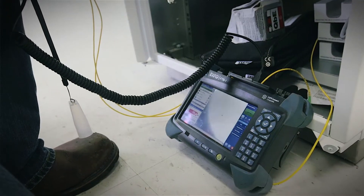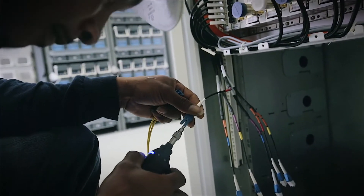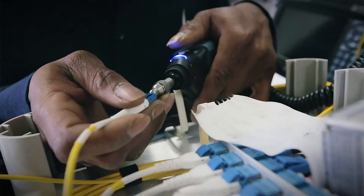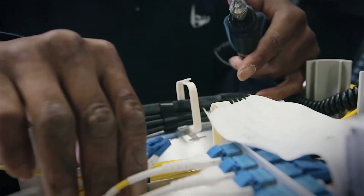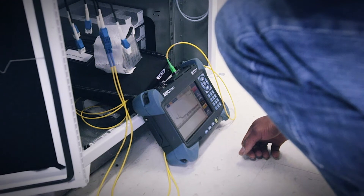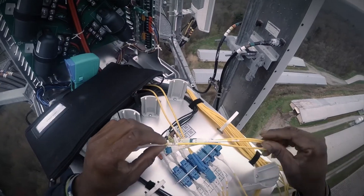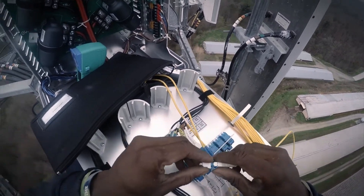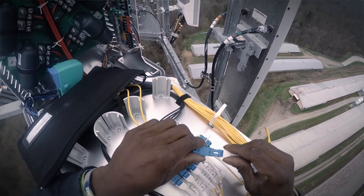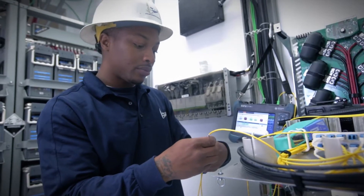Before we test our sites, we scope each fiber connector to make sure every connector is up to standard. Once connectors are good, we recap them, install them, connect all our jumpers, make sure everything's clean, and then get into OTDR testing. On these sites we perform loopback testing — each antenna will have two pairs of fiber, so we do loopback testing on each pair of fiber making sure everything meets spec.